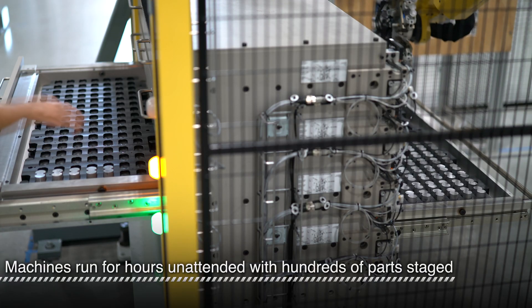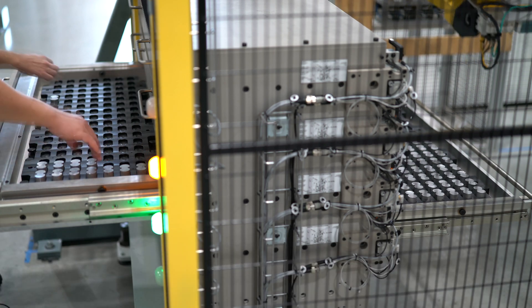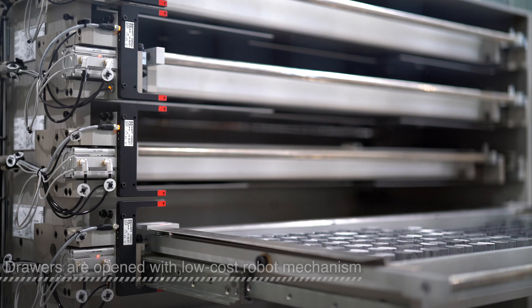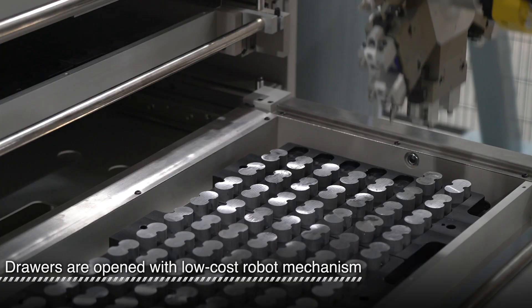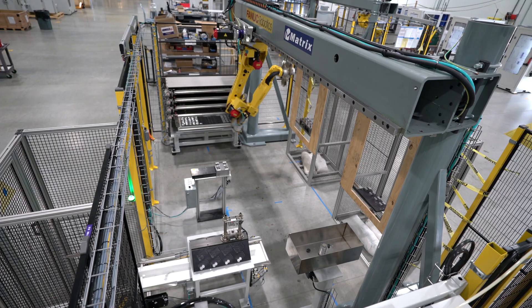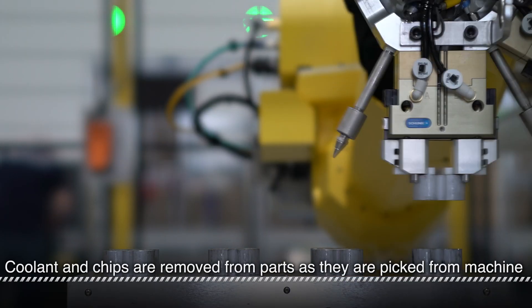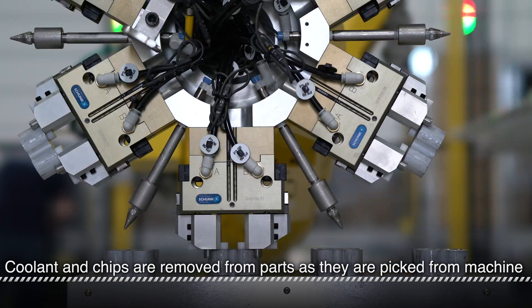Finished parts are loaded back into the same drawer. Once raw parts have been loaded, the robot can open the drawer from the other side with a unique low-cost mechanism. The robot grabs four parts at once to reduce machine idle time while parts are being exchanged. Before picking up each part, an air blast removes coolant and chips from the parts.